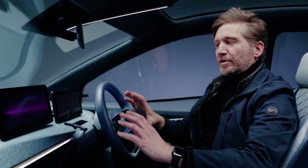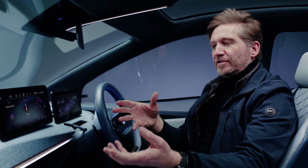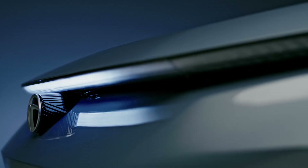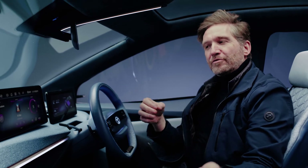Just like with the exterior, what we wanted to do was communicate the same design values on the interior. The horizontal light guide mirrors the front and the rear of the vehicle. The emphasis of detailing and efficiency is visible in all the detailing throughout the interior.